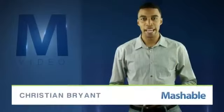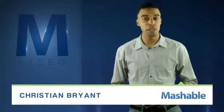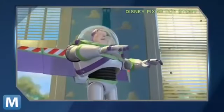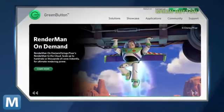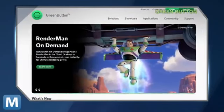For Mashable, I'm Christian Bryan. Pixar has teamed up with Green Button, a cloud services company, to offer RenderMan On Demand, so you can send your animations to infinity and beyond. According to the company, the new service provides quick cloud-based rendering starting at $0.70 per core per hour.